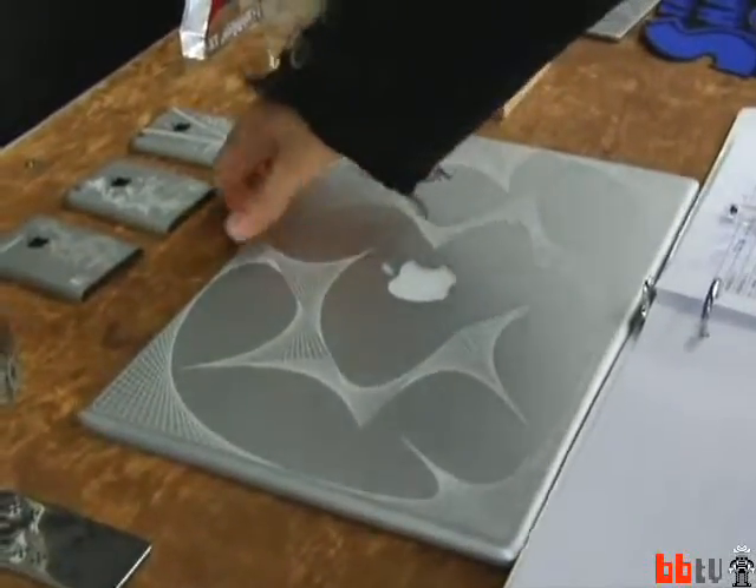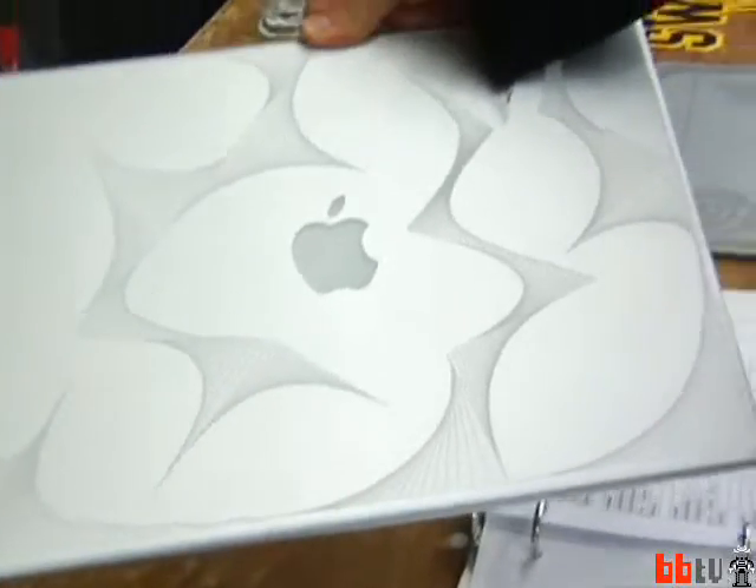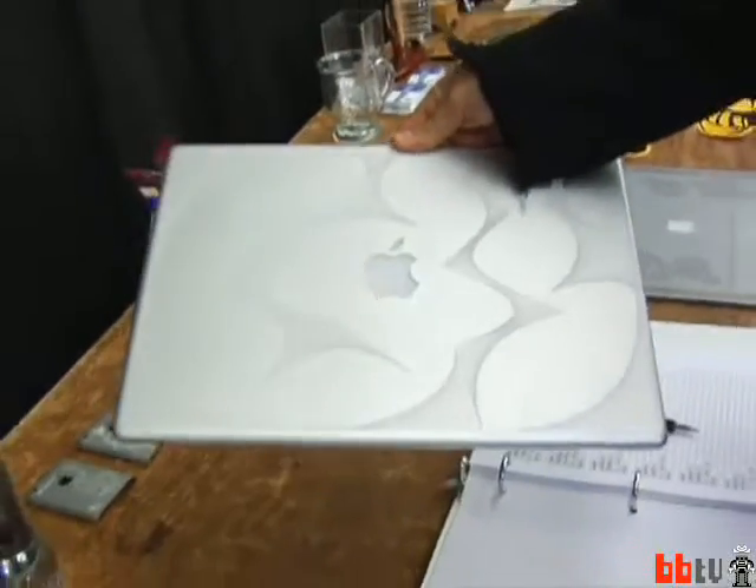What's happened over the last year or so is, as more and more people bought these laser cutters, Epilogue and the other laser companies looked at the demand and decided they could introduce an even cheaper laser cutter. When I got one, everything was $20,000, and now they're around $8,000.